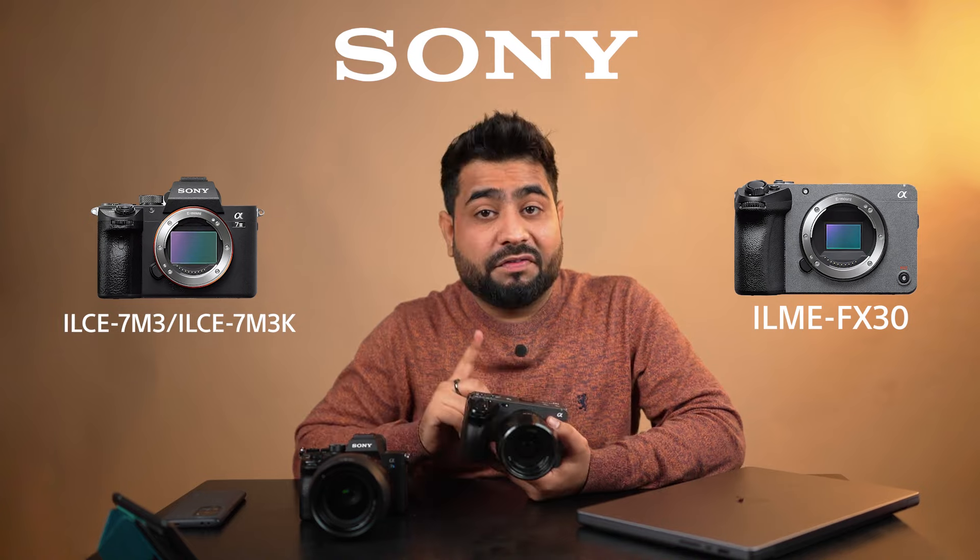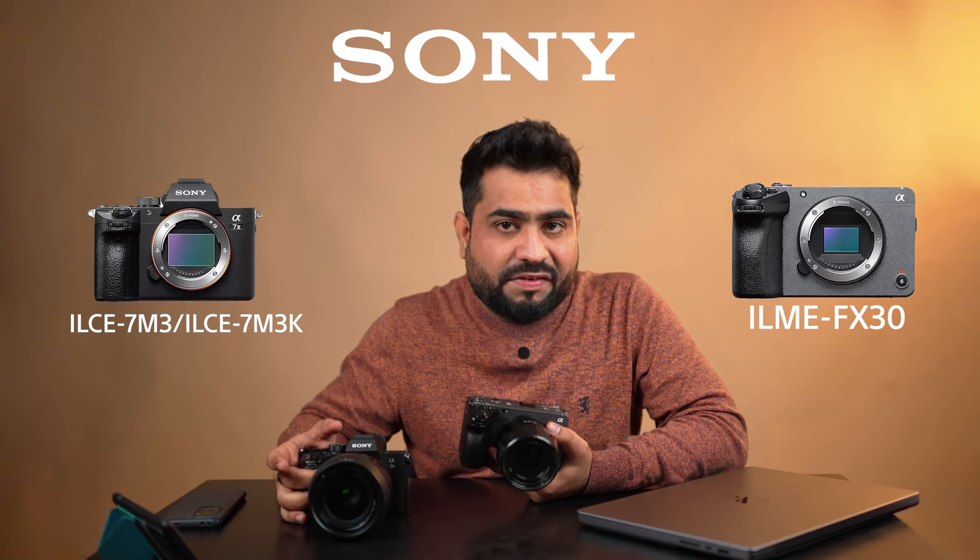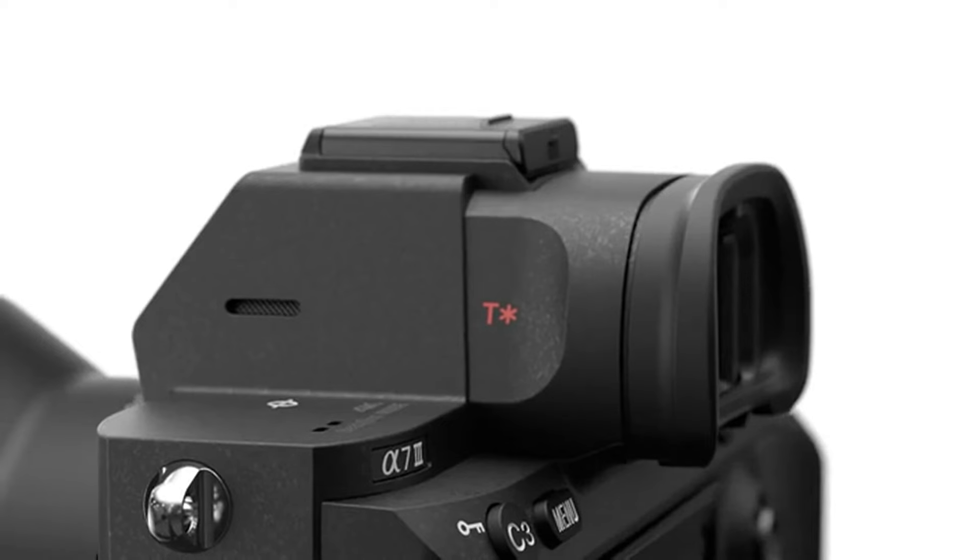Yes, listen right — FX30 vs A7 M3. Both are available in the same price range in the Indian market. There are so many good cameras for shooting videos and photos, but today's video is a detailed comparison of which camera you can buy, because these two cameras are in the same price range.